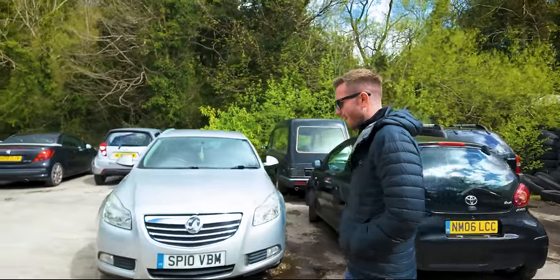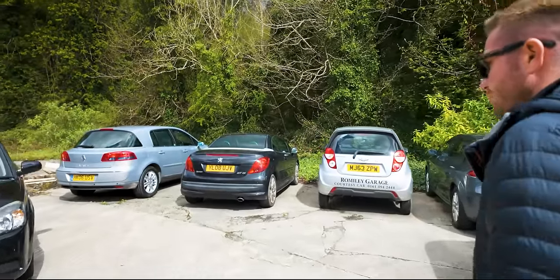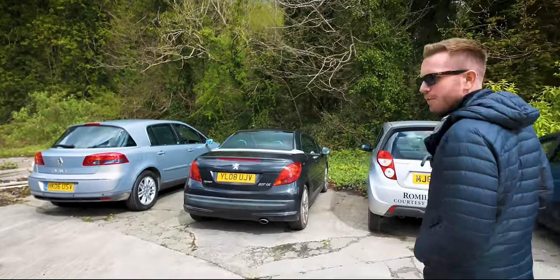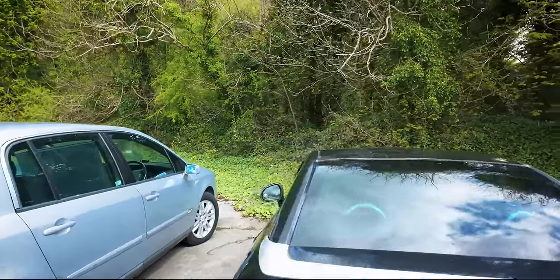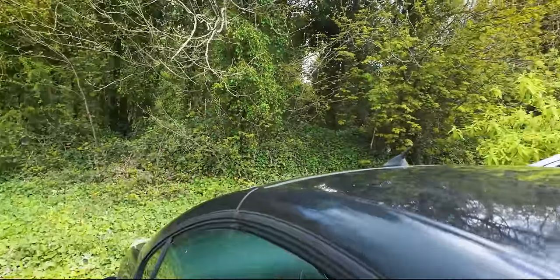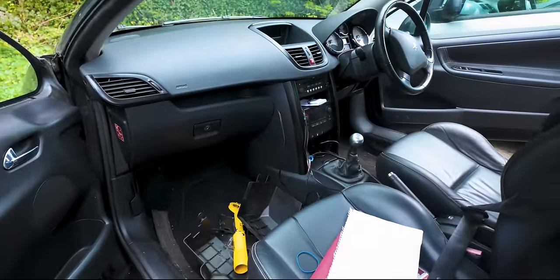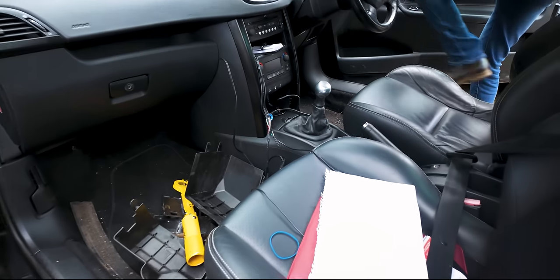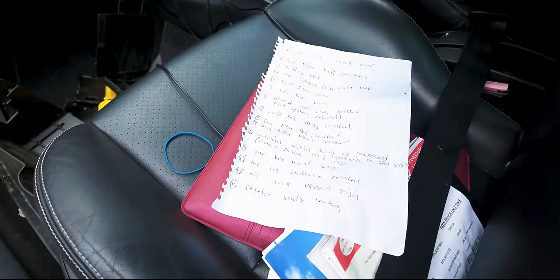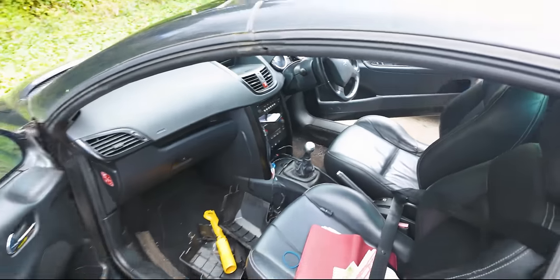In addition to the exhaust hanging off, the flat battery, the slight misfire and the chuffing injectors - I want to see what else they've found. Somewhere in this lovely little French sports coupe, which stinks of mould, is a long list of faults. Right, let's do this outside before I get Legionnaires or something.